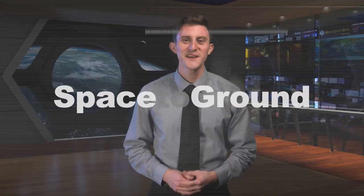Houston Station on Space to Ground. Welcome to Space to Ground. I'm Gary Jordan. More cargo made its way in the fast lane to the International Space Station.